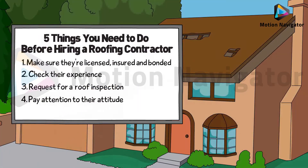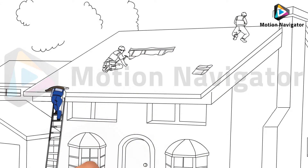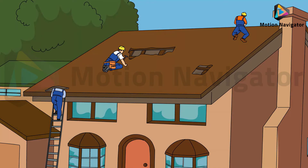4. Pay attention to their attitude. Communication is the key to a successful job. You should be able to ask any questions that you may have and they should give you answers that are easy to understand.